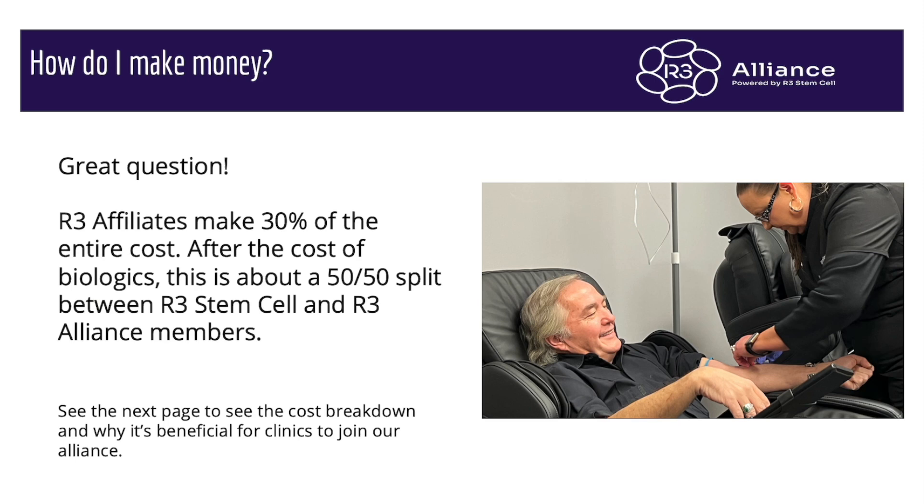So how do you make revenue? Affiliates make 30% of the gross revenue from the patient. This is approximately a 50-50 profit split between R3 and the alliance member. We make 30%, you make 30%, and then 40% goes towards the cost of the biologics, the marketing, our representative software, and things like that.